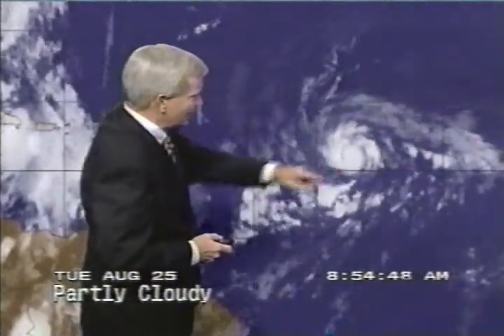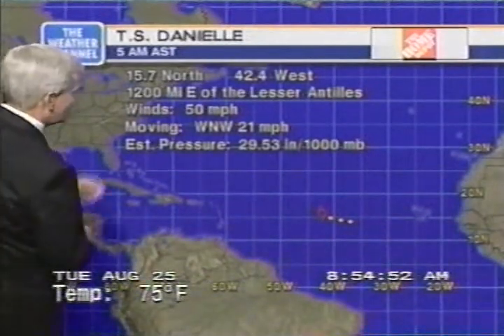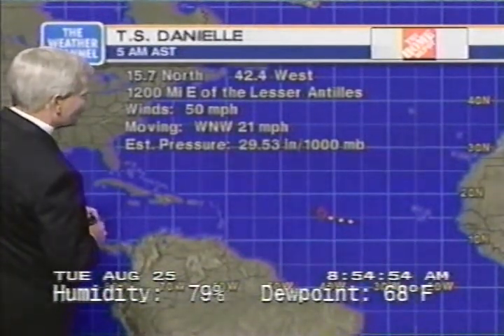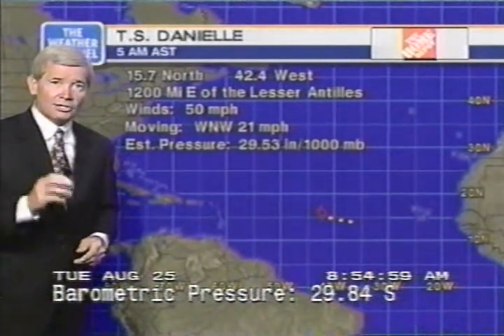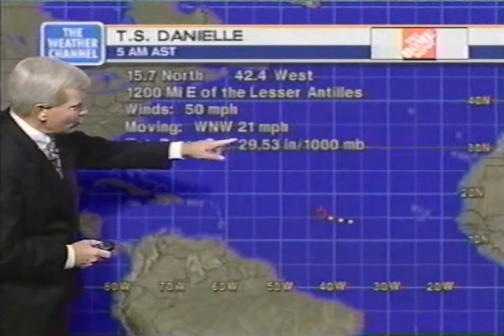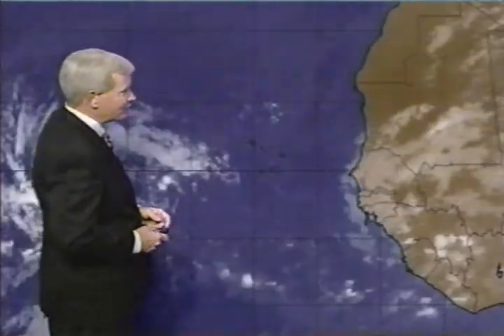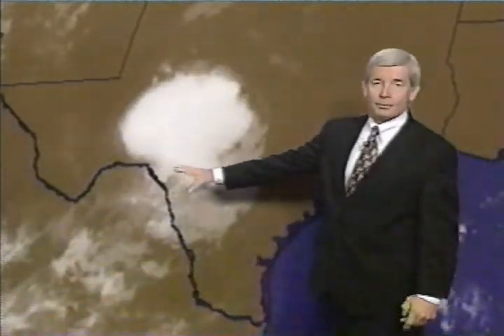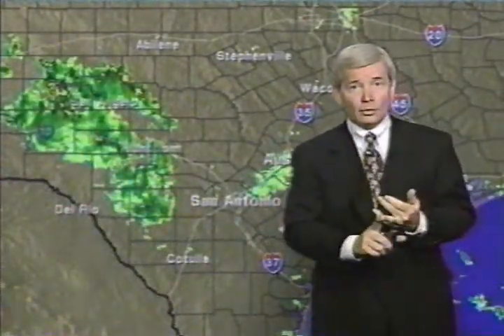Tropical Storm Danielle is looking pretty impressive right now — this could become a hurricane in a short period of time. Currently it's centered at 15.7 north and 42.4 west, 1,200 miles east of the Lesser Antilles — a couple of days away. Winds at 50 miles per hour, moving west-northwest at 21 miles per hour. Pressure at 1,000 millibars has dropped. Nothing new to report off the African coast. Big flooding problems continue from the remnants of Charlie. Stay with us — full briefing coming up for Hurricane Bonnie and current evacuations next.